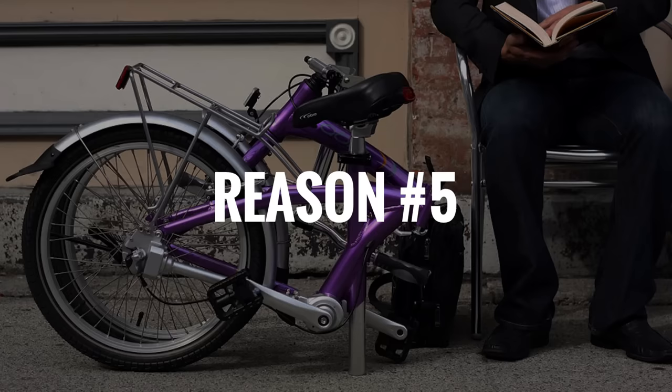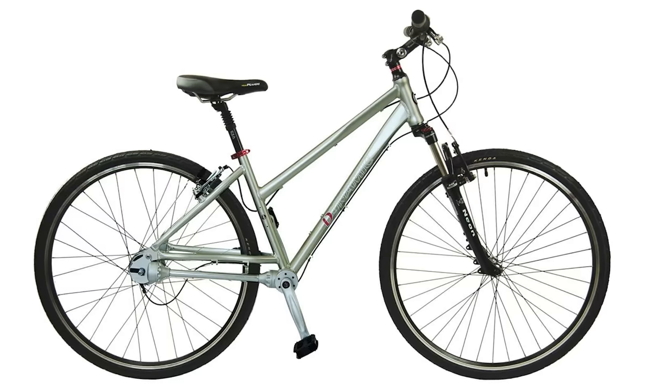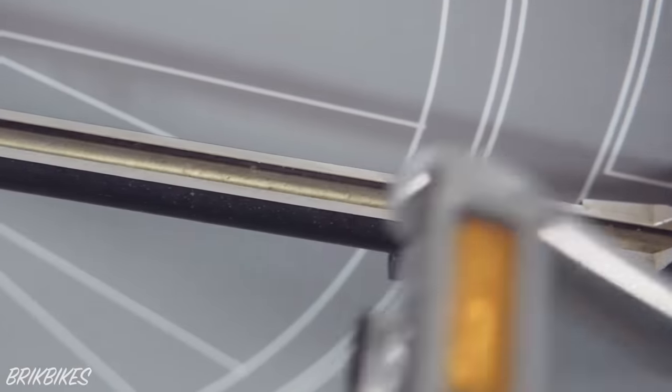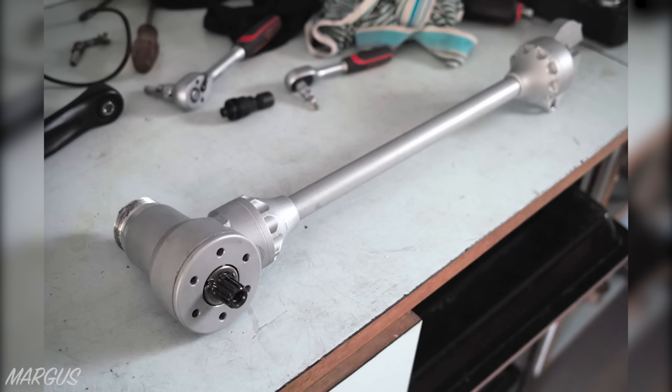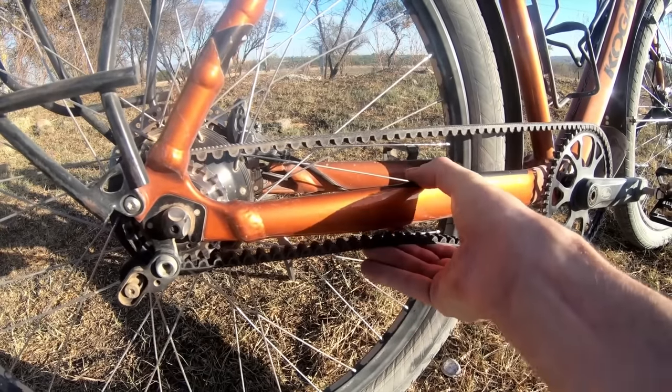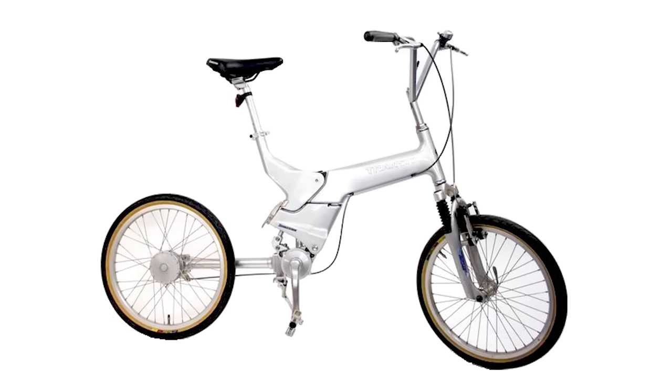Reason 5: the proprietary parts. So you now have a super stiff frame and a shaft drivetrain that's really well designed and manufactured. Shaft drive systems and the frames they're built around are proprietary. This means that if you have a problem with your shaft, or can no longer get replacement parts, you cannot switch your drivetrain to a belt or chain instead. Your bike will have a shaft drive until the end of days.